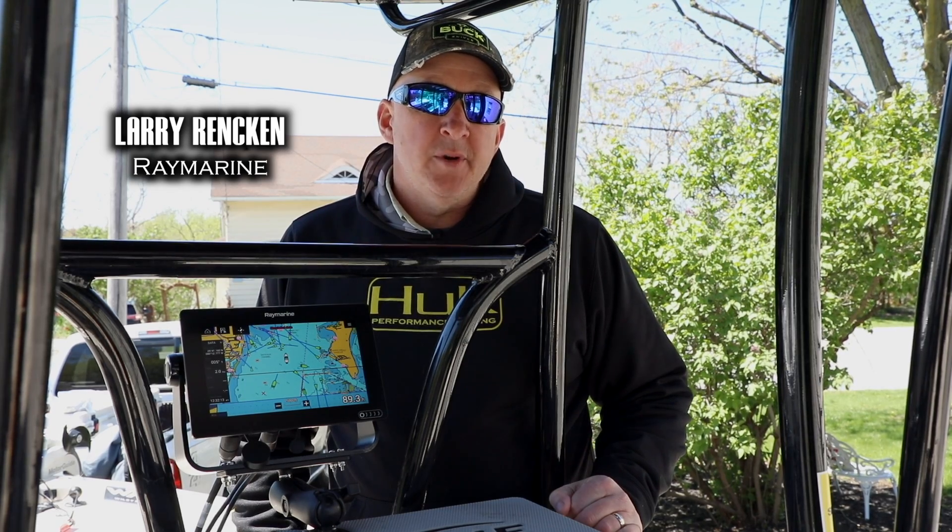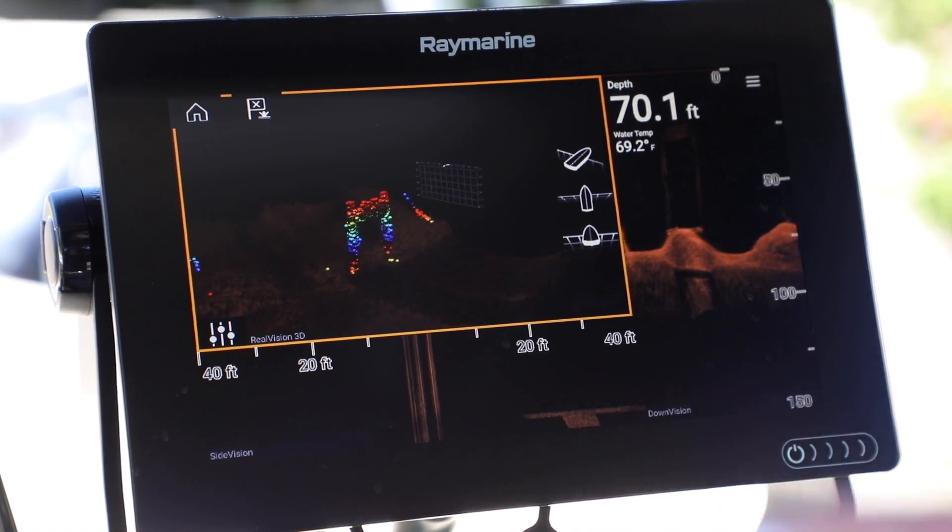I'm Larry Rankin with Raymarine. Today I'm going to talk to you about the new Axiom line of multifunction displays.